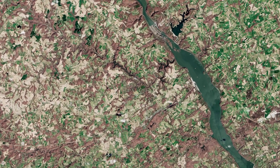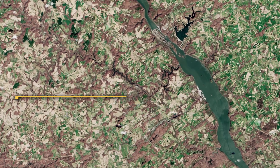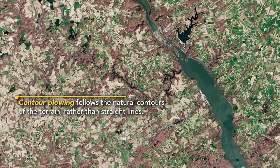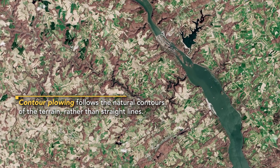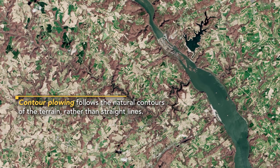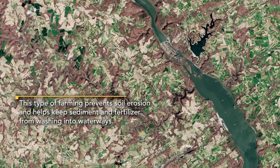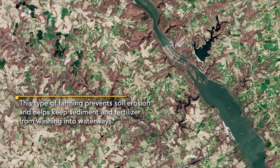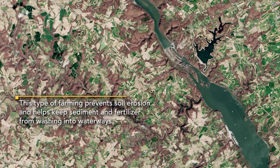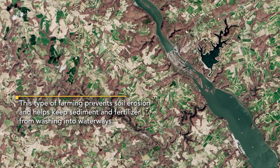An interesting technique visible from satellite that helps reduce pollution is contour plowing. If you're a farmer, you could plow your crops in straight lines, but if you follow the contour of the landscape, they look really neat from space. More importantly, they help reduce erosion, making it harder for sediments to rush off the field during a storm.